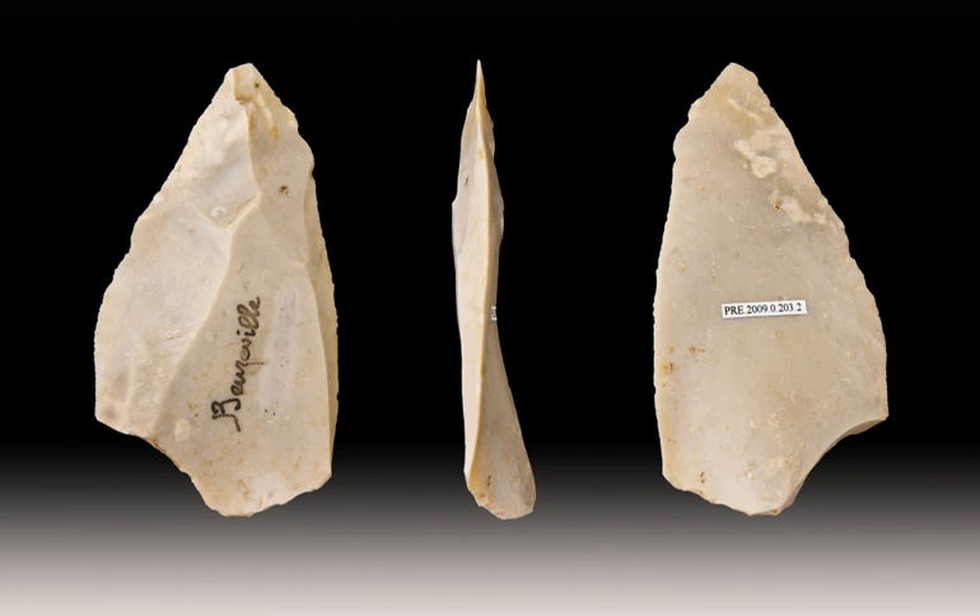The technique was more sophisticated than earlier methods of lithic reduction, involving the striking of lithic flakes from a prepared lithic core. A striking platform is formed at one end and then the core's edges are trimmed by flaking off pieces around the outline of the intended lithic flake. This creates a domed shape on the side of the core, known as a tortoise core, as the various scars and rounded form are reminiscent of a tortoise's shell.